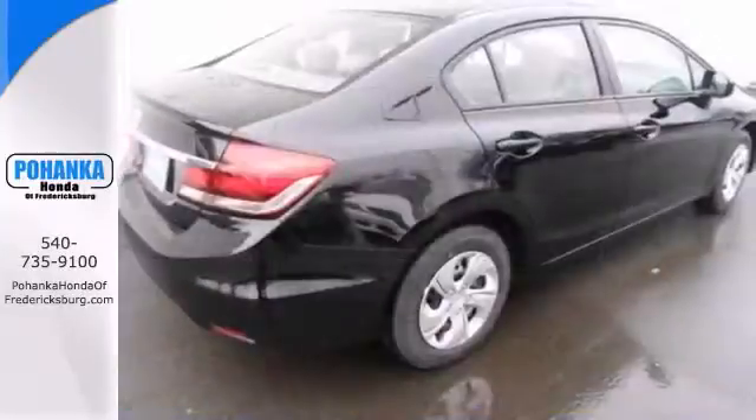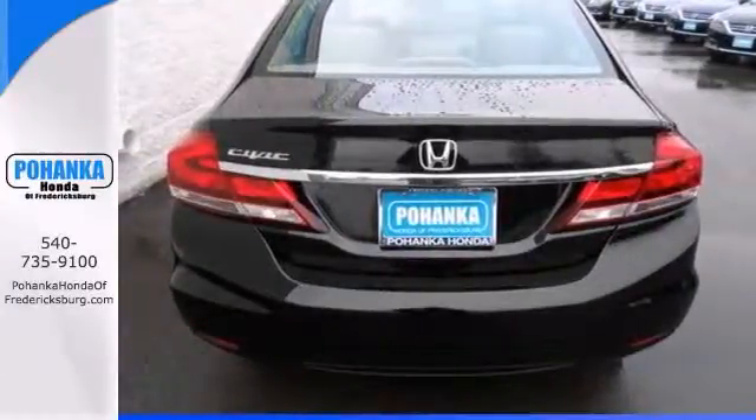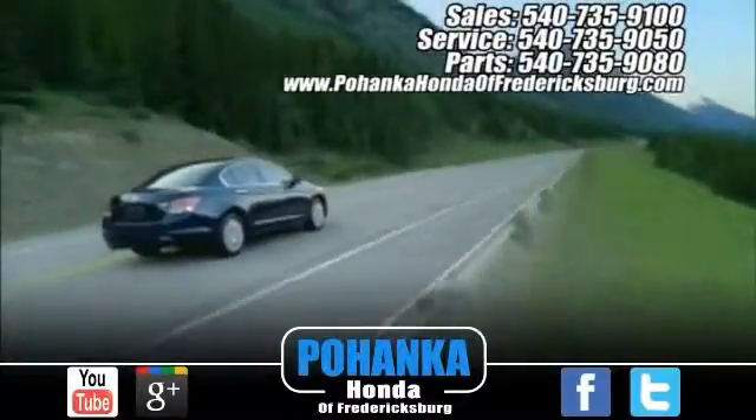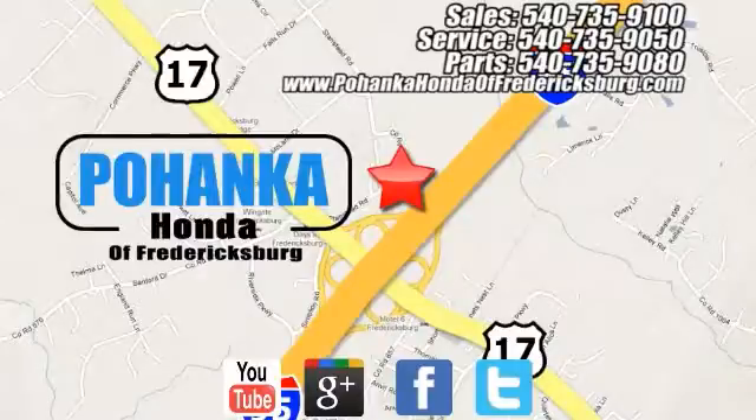When you say quality, Honda comes to mind immediately, and this Honda is no exception. Call us today to schedule a test drive. Pohanka Honda of Fredericksburg is a great place to buy a car, conveniently located at 60 South Gateway Drive in Fredericksburg.